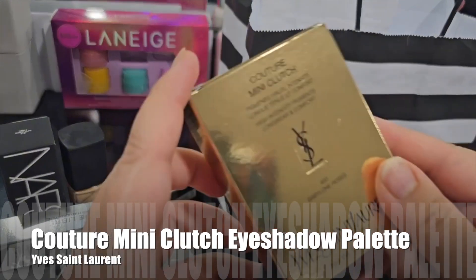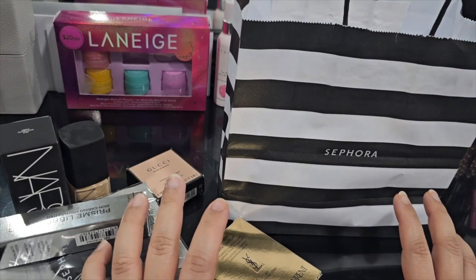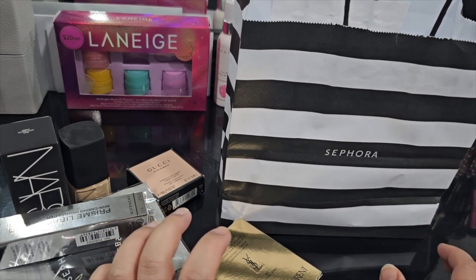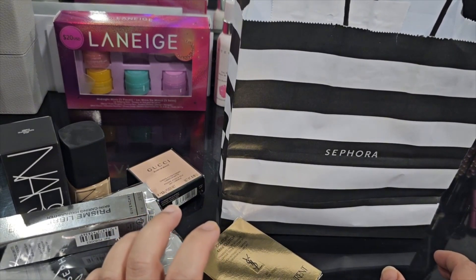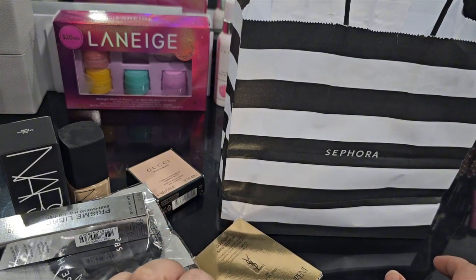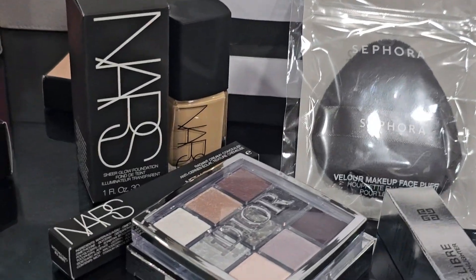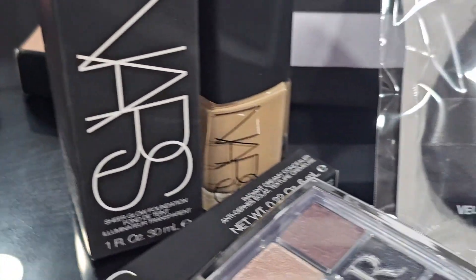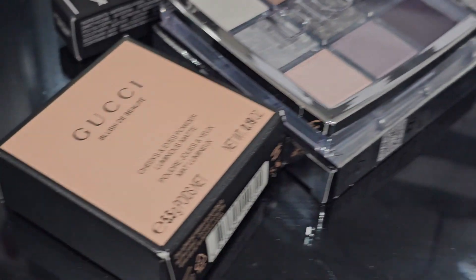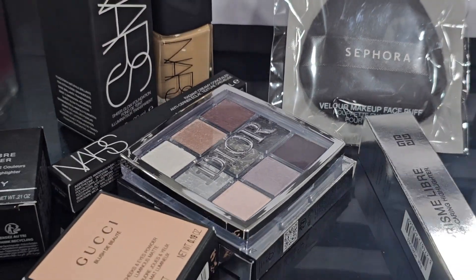That's everything I picked up from the Sephora VIB sale. There was one more item on my list — the Huda Beauty Pretty Grunge palette — but the store I went to was sold out, so instead I placed an order on Huda's website and it's coming soon. I'll upload a swatch video for you guys on that one. Until next time, this is Amira signing off — bye now!